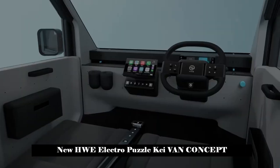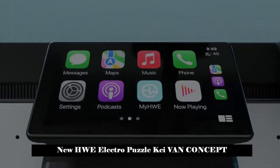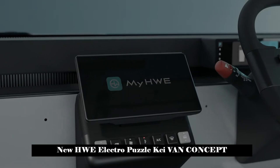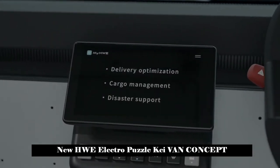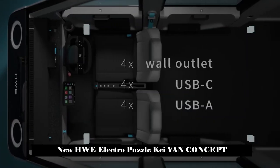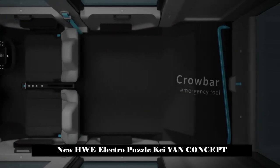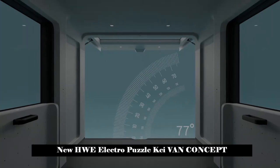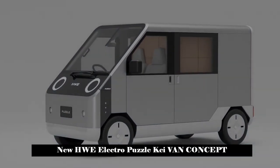The cute and cuddly-faced LCV has a small footprint, measuring just 3,395 mm (133.7 in) long, 1,475 mm (58.1 in) wide, and 1,920 mm (75.6 in) tall, with a wheelbase of 2,480 mm (97.6 in). This makes it shorter than the Fiat 500, and its dimensions place it in the Japanese K car segment.